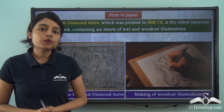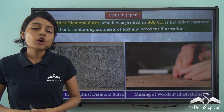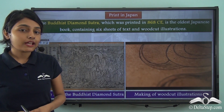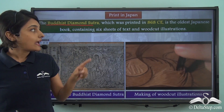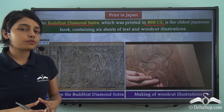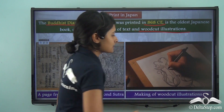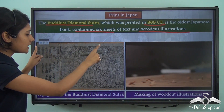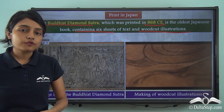Now, knowing how hand printing technology made its way from China to Japan, you are probably curious about which was the first hand printed book in Japan. The Buddhist Diamond Sutra is the first hand printed Japanese book, printed in 868 CE. It is the oldest Japanese book and contains 6 sheets of text and woodcut illustrations. Here you can see a page from the Buddhist Diamond Sutra, done entirely by hand printing.